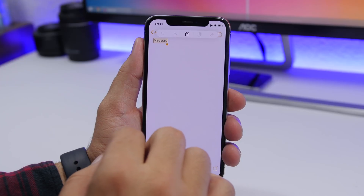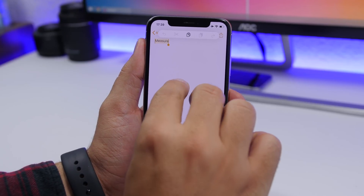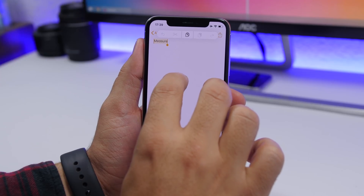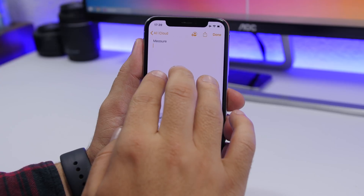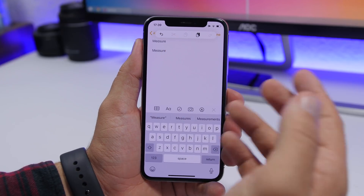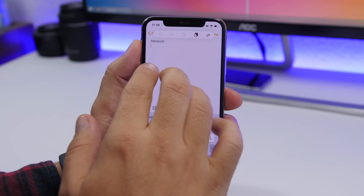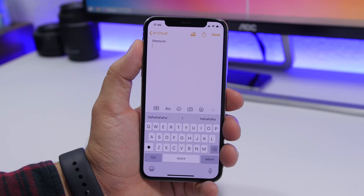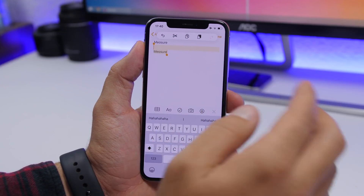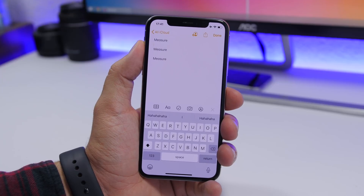A cool trick on iOS 13 is the action menu animations. When you use three-finger swipe gestures — for copy, undo, or redo — the action menu appears and shows an animation indicating which action was performed. For example, swiping with three fingers will animate the undo arrow. It's not super useful, but it's a nice visual touch when using these gestures.